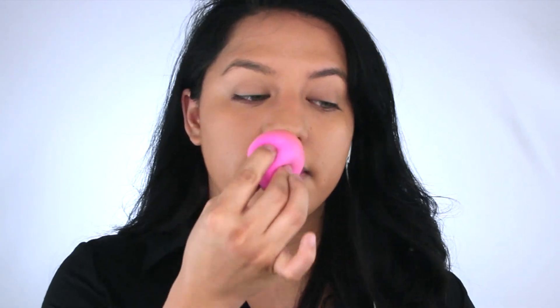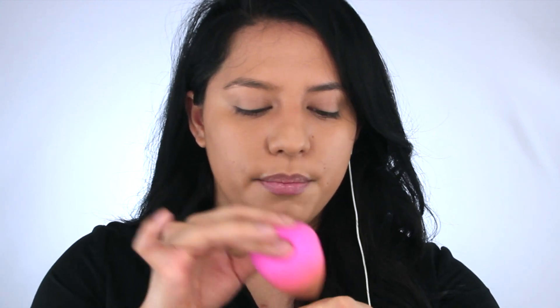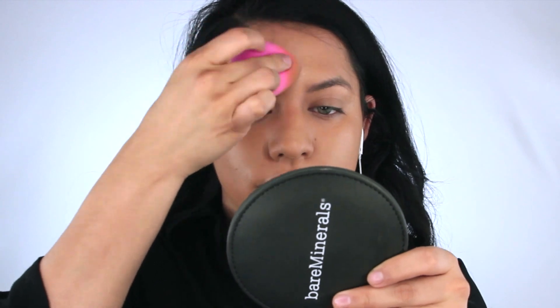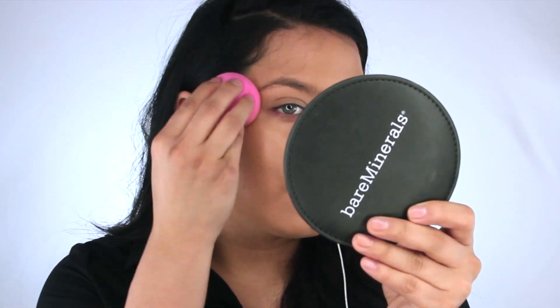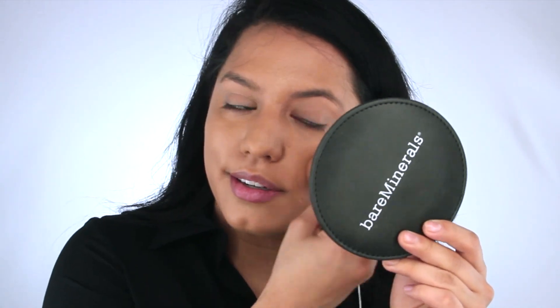I'm going to take my Cover FX Glitter Drops - maybe another drop - and mix equal amounts with my foundation, making sure it's blended and mixed really well. Then I'm just going to hit all of the highest points of my face with this. It's still actually really subtle because I mixed it with my foundation, but I love the subtle glitter - it's actually really pretty. So I guess we'll focus on glitter today.